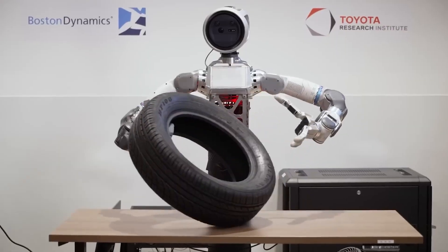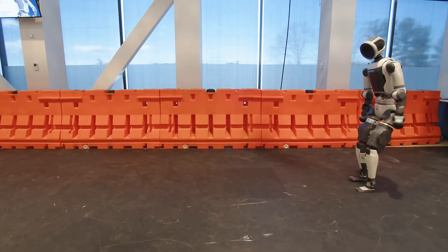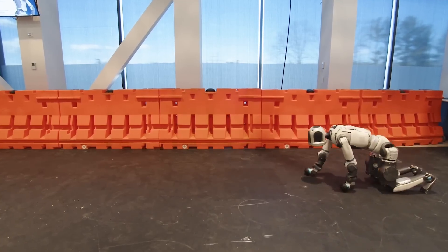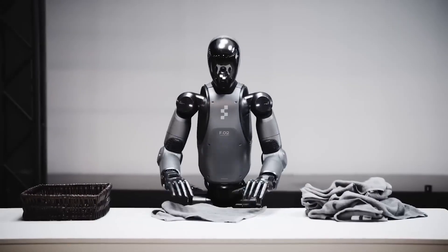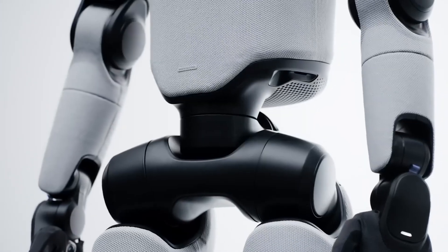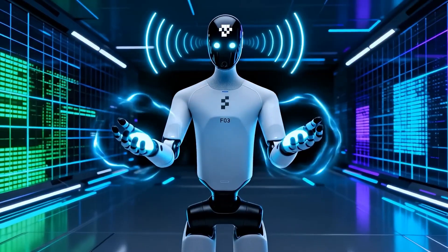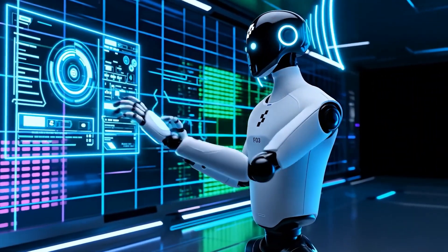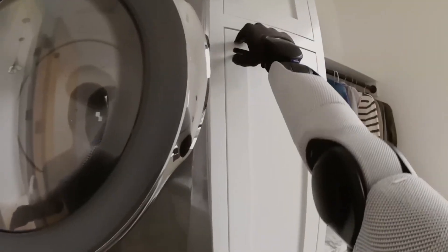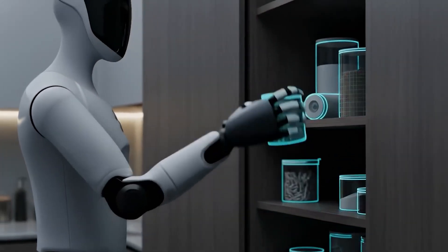These upgrades mark a big shift for Boston Dynamics. For years, their videos showed off incredible movement — flips, runs, and jumps — but not much practical work. Now the focus is on manipulation. Their new Figure-03 robot can wash dishes, fold laundry, and even plug itself in to recharge. It's designed to operate safely around humans, with soft covers, padded joints, and smooth movement. The goal isn't just to build a robot that can move — it's to build one that people actually want around them. Inside, Figure-03 runs on their own AI system called Helix, a vision-language action model, which means the robot learns by watching, listening, and interacting — not just following scripts.